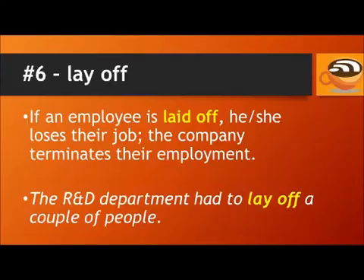Number 6: Lay off. If an employee is laid off, he or she loses their job — the company terminates their employment. For example, the R&D department had to lay off a couple of people.